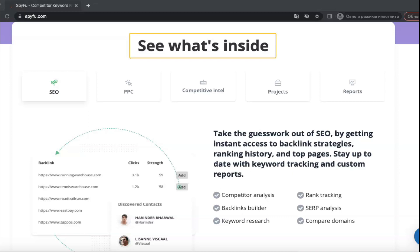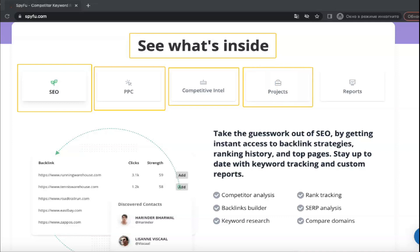SpyFu has three different plans. The Basic plan costs $33 a month and includes 250 leads and domain contacts and 5,000 weekly tracked keyword rankings. This plan is best for new startups and small companies with a limited online presence.